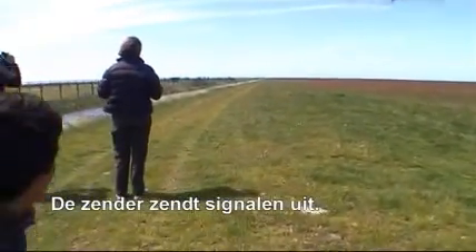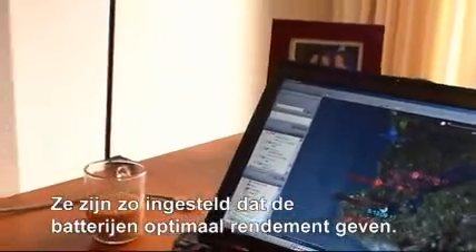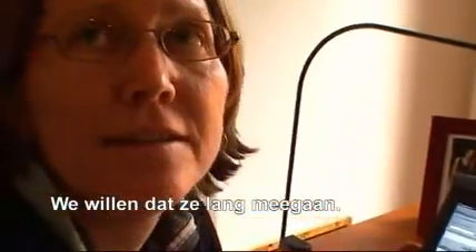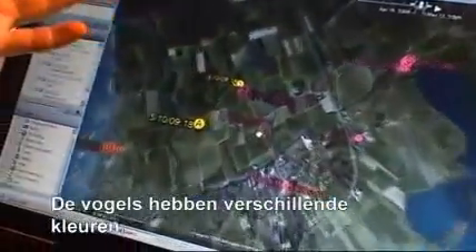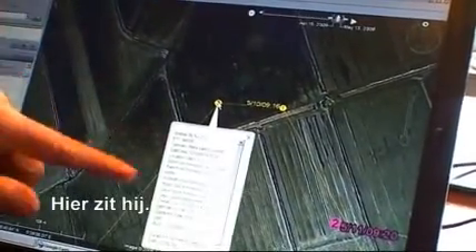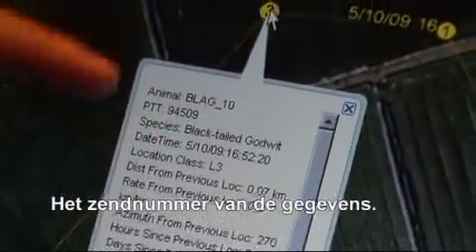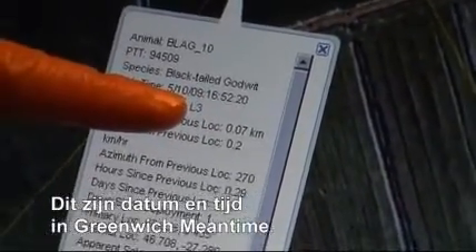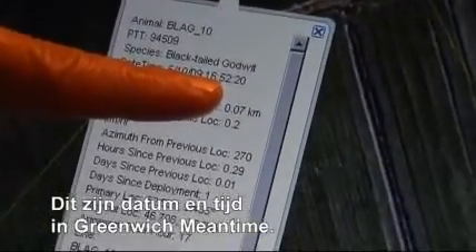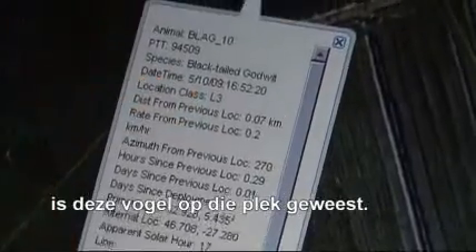As soon as we take the magnet off the transmitter it starts emitting signals. The transmitters are programmed different ways to take advantage of battery life, and for these particular units we want them to last a long time. Each bird is a different color on this map, and this is the first bird we put the transmitter in — it's over in Hamir. This is the data we get: the PTT number, it's a black-tailed godwit, the date and time in GMT. For example, on the 10th of May at 1652 GMT, or 1852 local time, this bird was in this general location.